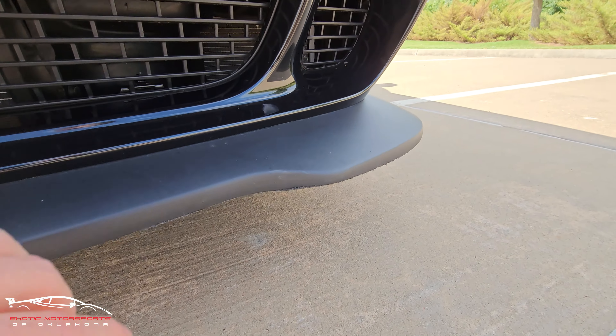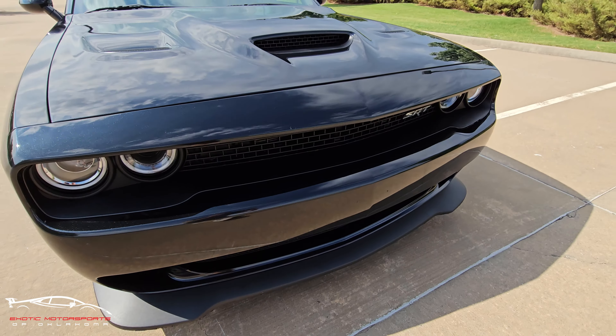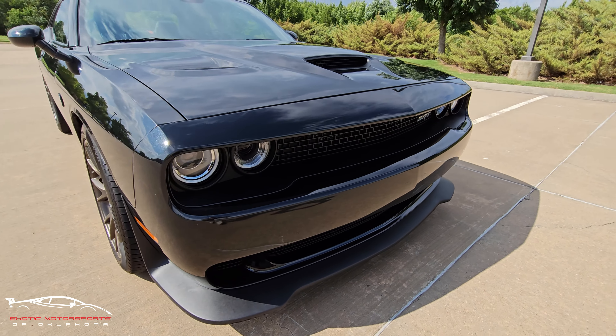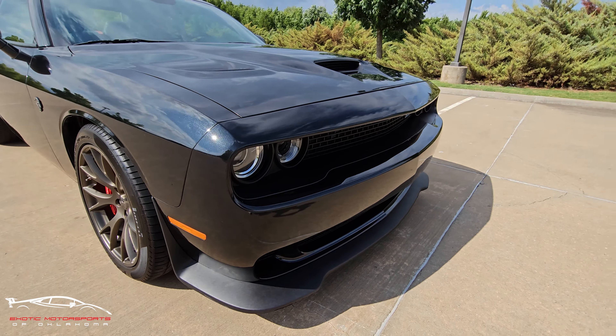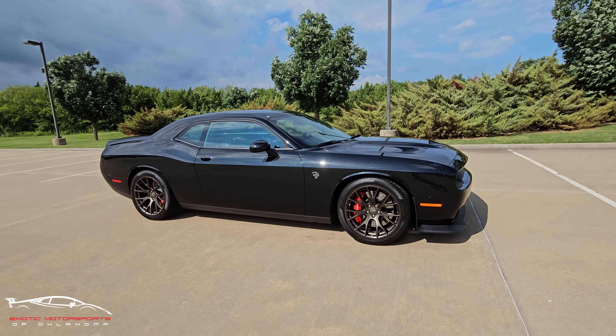Same on this side, just on the underside more. And the front end looks phenomenal — there might be one or two rock chips, but nothing's really standing out. So if you have any other questions about this car, give us a shout at Exotic Motorsports, and I'll put the link down in the description. Thanks guys, and have a good one.